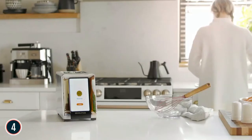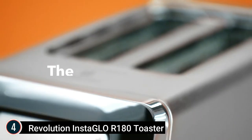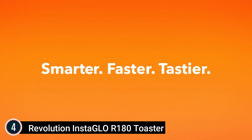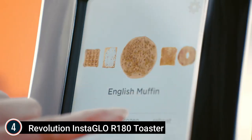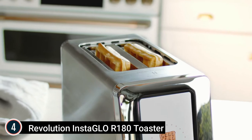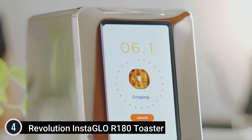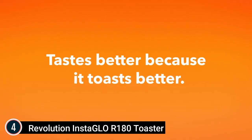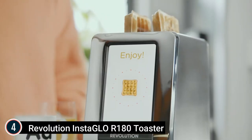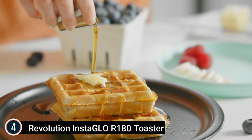Here is item number 4: the Revolution Insta GLO Signature R180 Toaster. Fast — Insta GLO toasts 35% faster than leading premium toaster ovens, with no more waiting or double toasting. Delicious — Insta GLO sears bread without drying it, locking in 30% more moisture than leading premium toaster ovens, for toast that's crunchy on the outside yet soft and delicious on the inside. Beautiful — an award-winning design that makes a stunning statement on any countertop. Fun — featuring an intuitive touchscreen, countdown clock, and a happy finishing chime to bring a little joy to toasting.